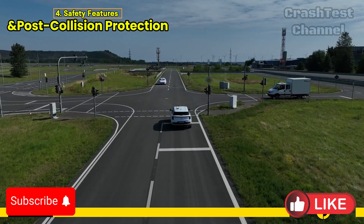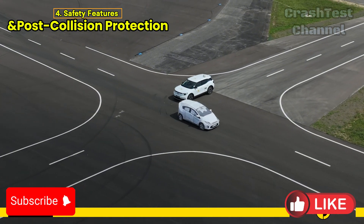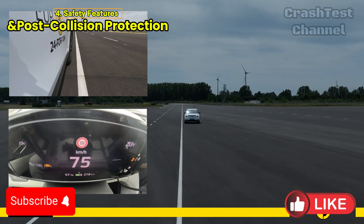Stay tuned to our channel for more updates on the latest crash test results, and let us know your thoughts in the comments below. Don't forget to like, subscribe, and hit the notification bell to keep up with automotive safety.